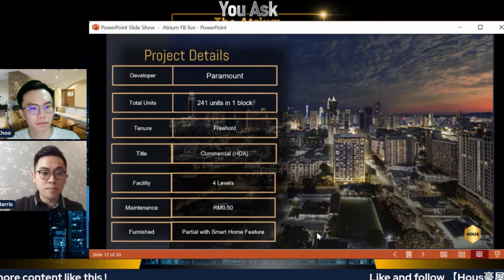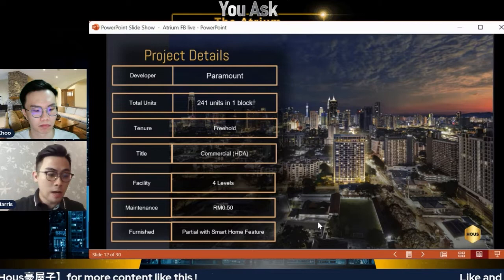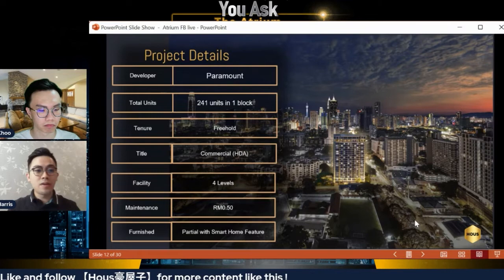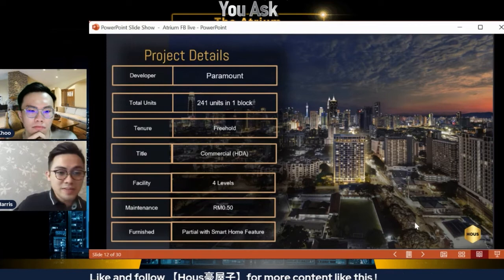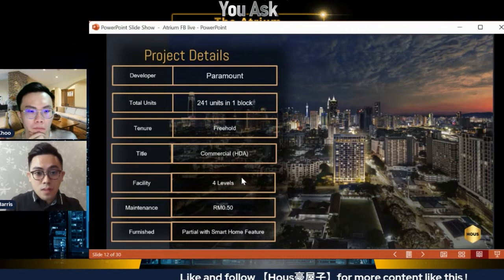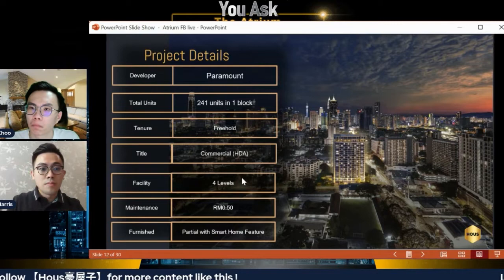This project is under Paramount Property — quite well known in Malaysia with more than six ongoing projects, one of which is The Atwater in PJ. Key facts about this development: it's a very very low density project — only one block with 241 units. What I like is that it's a freehold title. Most new properties in KL are leasehold, so this stands out. The title is under commercial HDA, meaning electricity bills follow residential rates and loans can go up to 90 percent.